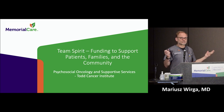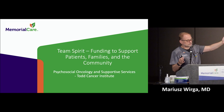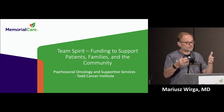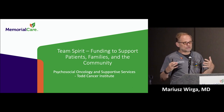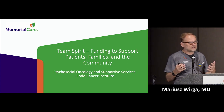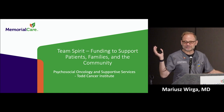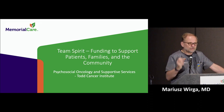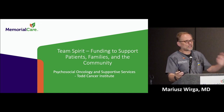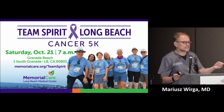We know that the technology of treating cancer is very similar in all advanced countries, because it is driven by research. Whether you are treated here, at UCLA, Cedars-Sinai, City of Hope, or places all over the United States, Europe, Japan, or Australia, you will get very similar treatment for your type of cancer. But what really determines the quality of your cancer journey — how you experience going through that treatment — is the psychosocial services available to you during that journey.